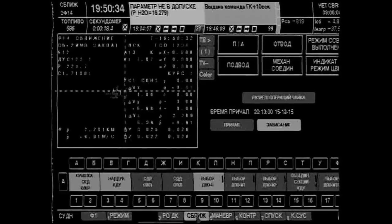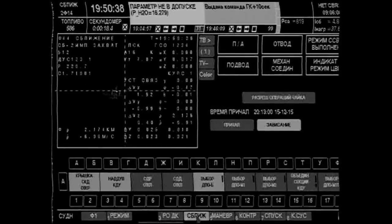This right here is a live view from the control panel found inside of the Soyuz TMA-19M spacecraft. Russian cosmonaut Yuri Malenchenko is in the center seat commanding the vehicle.